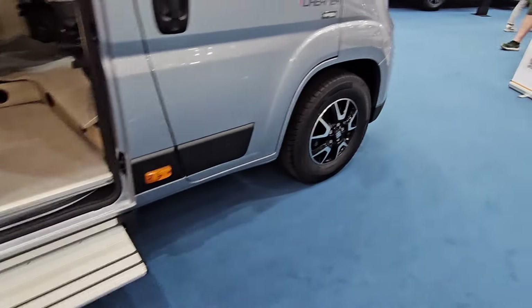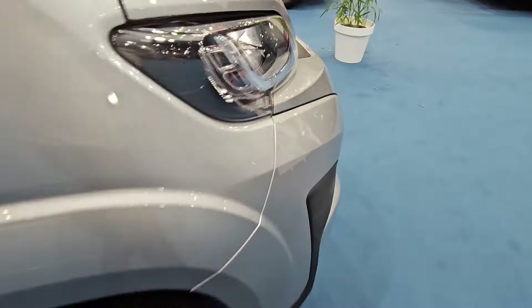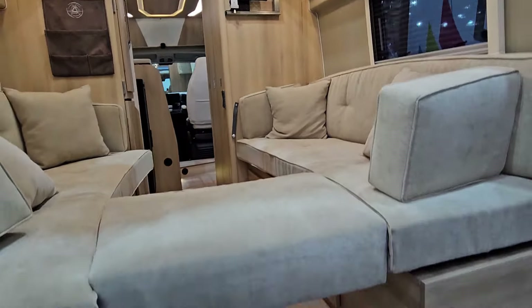We'll have to see if they're going to be available in the UK at all. The Dreamer Living Van — we do well with these. This is the N-Lounge model, which you don't see from a European brand very often. As you can see, you've got a twin floor with a nice comfortable N-Lounge and storage underneath as well. Very cool.